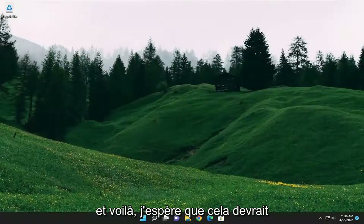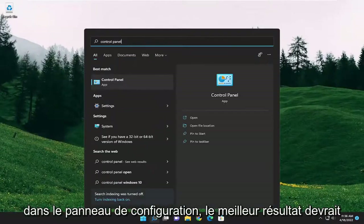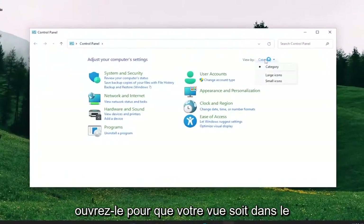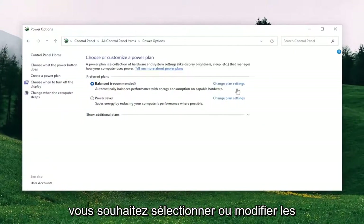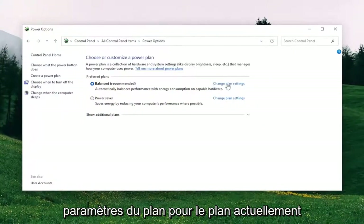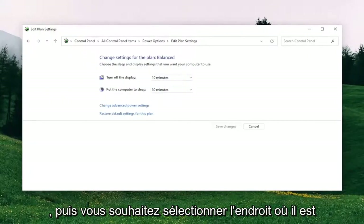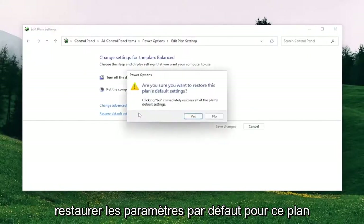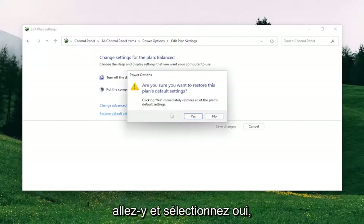And there you go. Hopefully that should have resolved the problem. Something else you want to take a look into as well would be opening up the search menu and typing in Control Panel. The best result should come back with Control Panel. Go ahead and open that up. Set your View By in the top right to Large Icons, then select Power Options. Select Change Plan Settings for whichever plan is currently selected, then select Restore Default Settings for this plan. When prompted, are you sure you want to restore this plan to default settings — go ahead and select Yes.